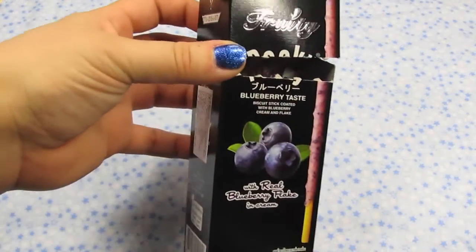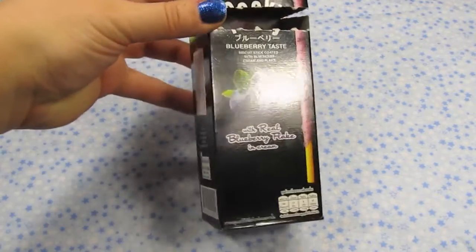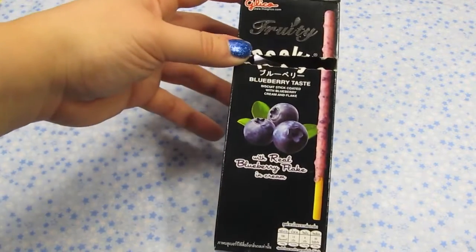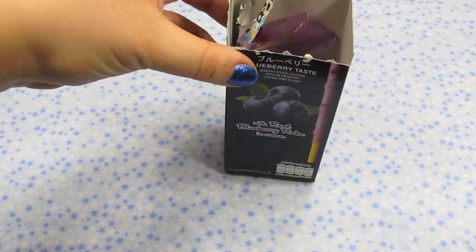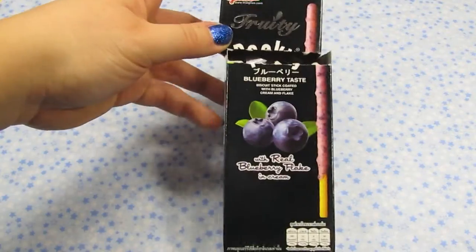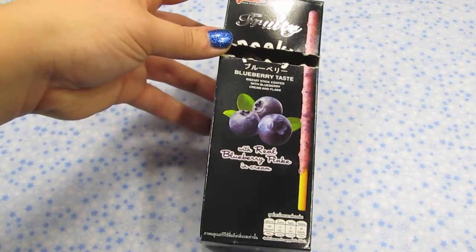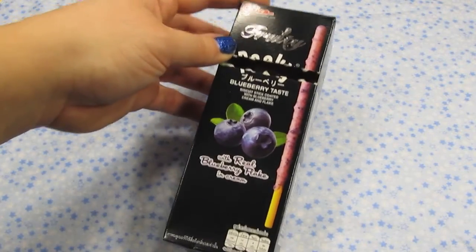And then the last one I got are these Fruity Pocky — kind of an interesting box, it's a bigger size. But this is the blueberry one and it's got some real fruit on there. And I ate them all — these were really, really good. This is probably one of my new favorite Pocky flavors, just really nice, good blueberry flavor. So those were yum. So there's the Pocky that I bought.